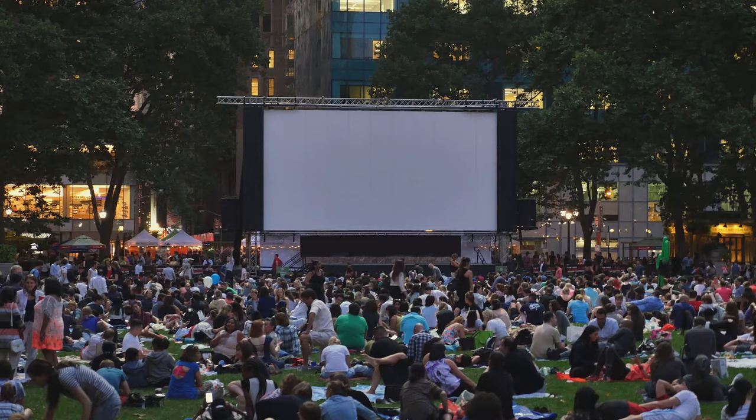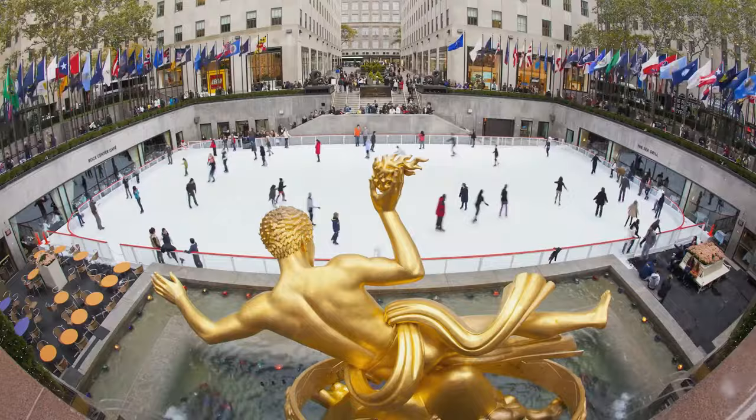When you're ready to explore Manhattan outdoors, our front desk team can assist with reservations, tickets, and general information on the city that never sleeps, so you can know before you go and Uber with confidence to your next urban adventure.